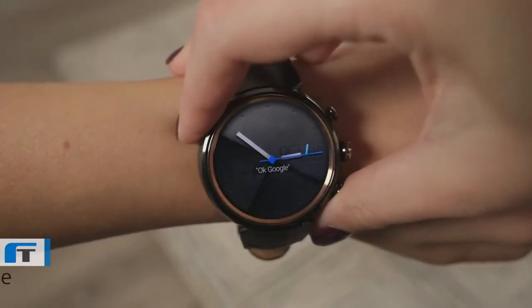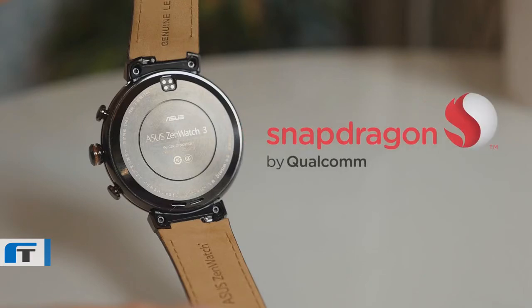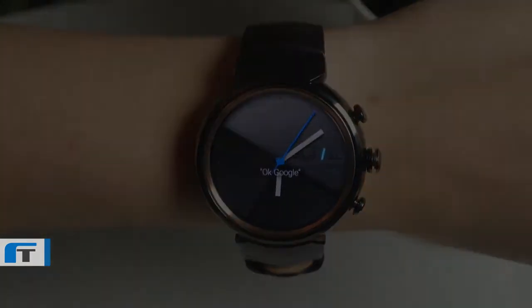Beyond that, a special eco mode can double your battery life. Plus, the new Qualcomm Snapdragon processor uses 25% less power than the previous generation. The Asus ZenWatch 3 embodies luxury for everyone.